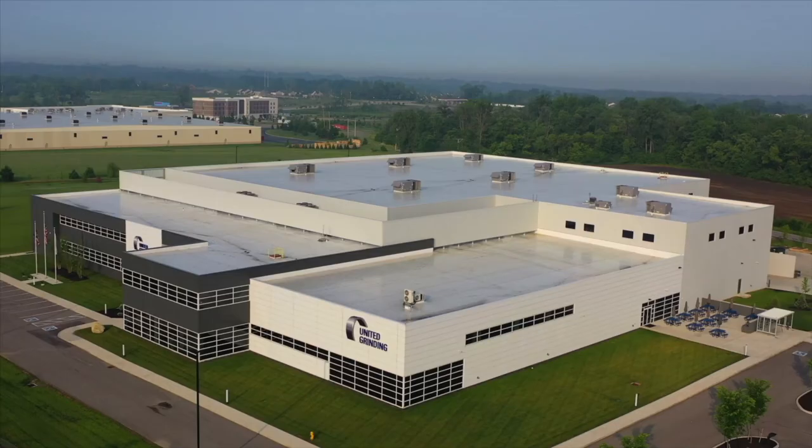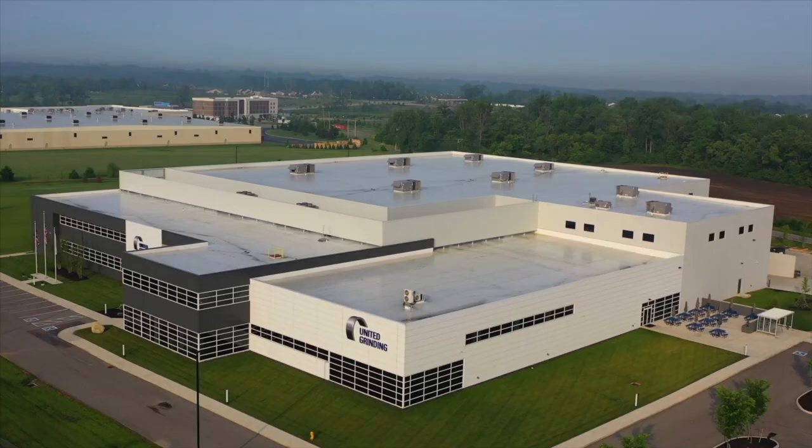As you can see, at United Grinding North America, with our strong applications engineering capabilities, we can assist customers in doing pre-runoffs right here locally in Ohio, eliminating the need for them to travel to Europe. Please contact us to schedule a visit.